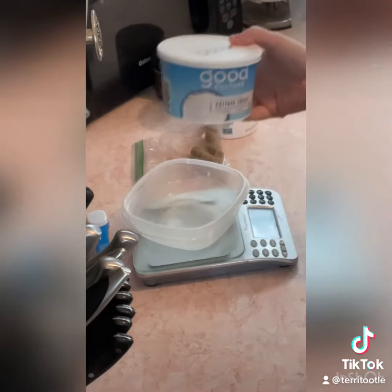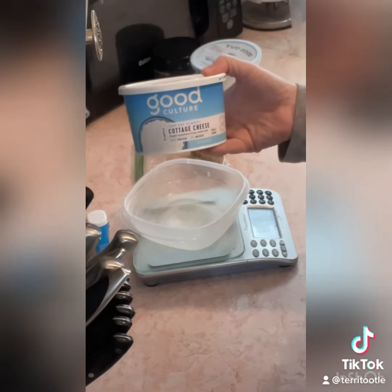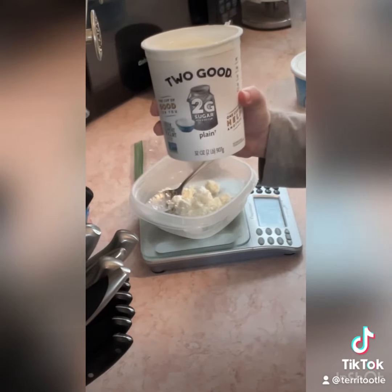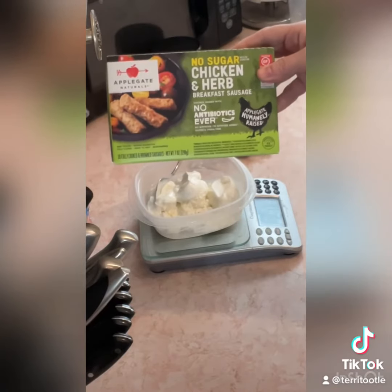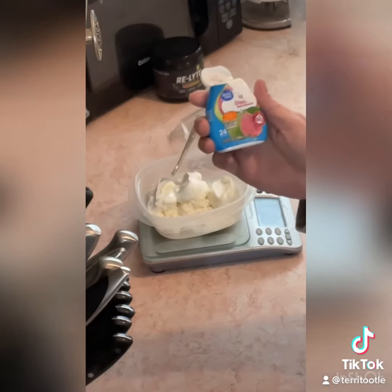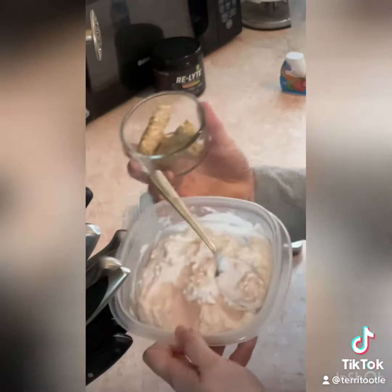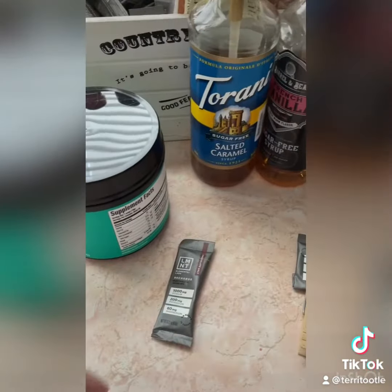What I eat in a day right now: one serving of Good Culture low-fat cottage cheese, plus one serving of Two Good plain Greek yogurt, plus three links of no-sugar chicken and herb breakfast sausage, plus a couple squirts of guava Great Value water enhancement. That is what I have for my first meal of the day this morning.